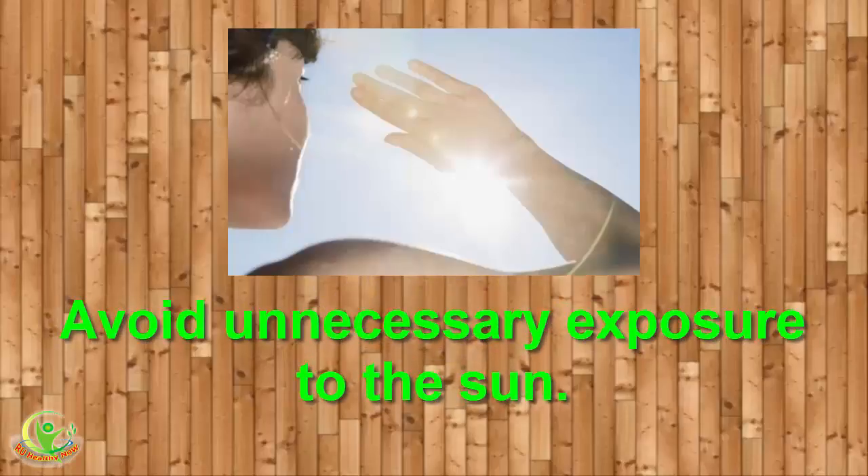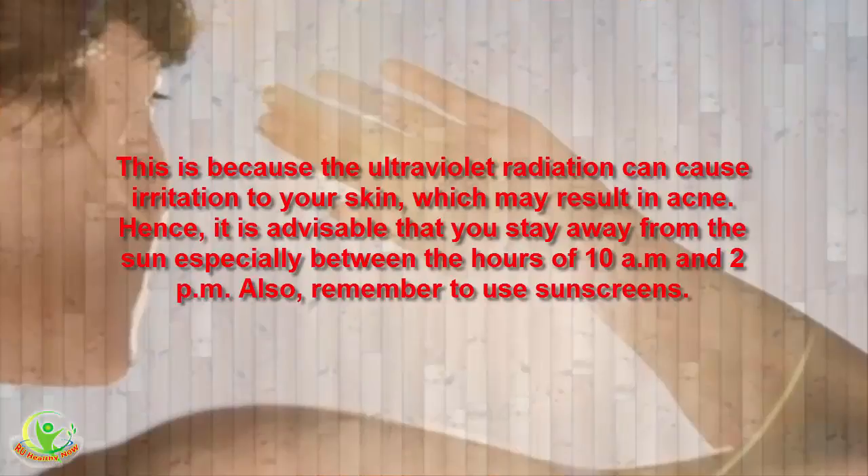5. Avoid Unnecessary Exposure to the Sun. This is because ultraviolet radiation can cause irritation to your skin, which may result in acne. Hence, it is advisable that you stay away from the sun especially between the hours of 10 a.m. and 2 p.m. Also, remember to use sunscreens.